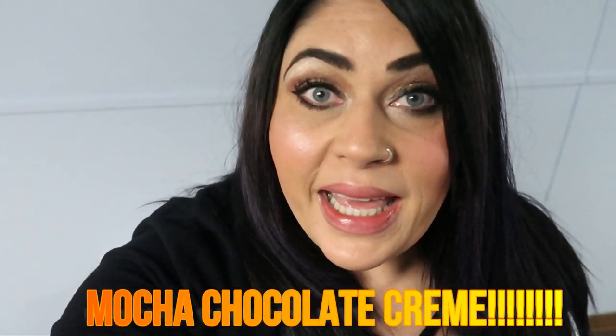Hey friends, welcome back to my channel. This is going to be a super quick video. I just wanted to give you all of the details on the very exciting new flavor of Built Bar that was released today, May 21st. This is seriously hands down my favorite flavor that Built Bar has ever come out with. The new flavor — drum roll please — is Mocha Chocolate Cream.